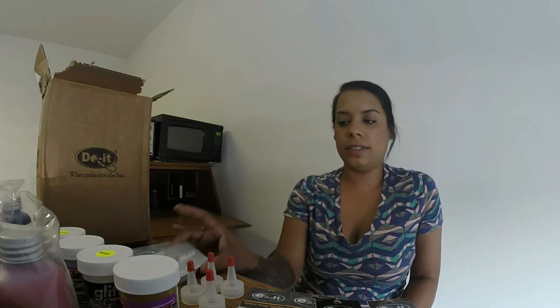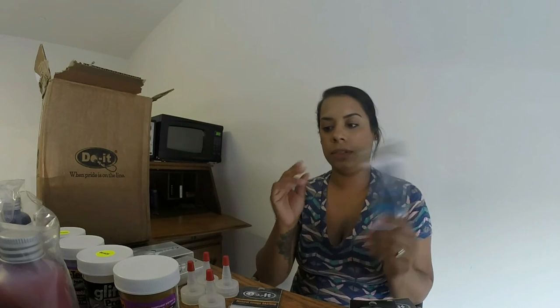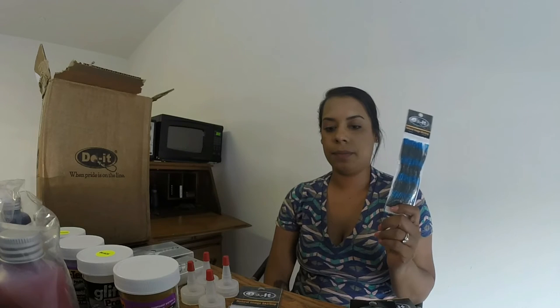I should have another video up tomorrow. I'm going to pour this small crawl, the three-inch one, and I'm going to tie a black and blue jig and powder paint it — actually, we'll see what I do tomorrow. It'll be a surprise.